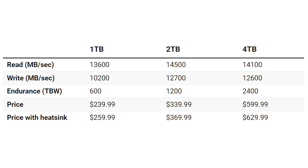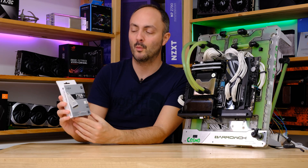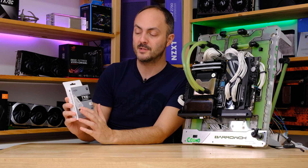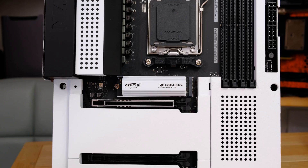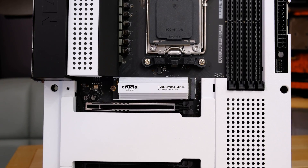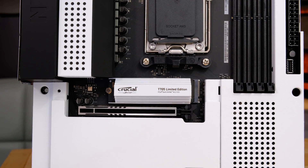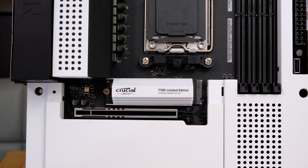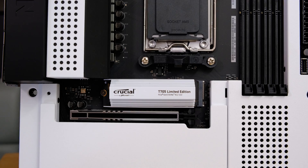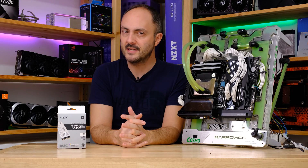There is a 4TB model available. We've also got here today the limited edition model, which is equipped with a gorgeous white heatsink. We will be testing that heatsink in our testing — we've got some temperature data to look at, random reads and writes, sequential data, and also comparing game access and load time data courtesy of 3DMark. Lots of exciting stuff to look at today.